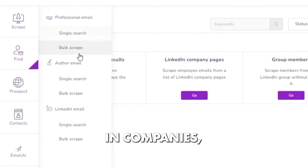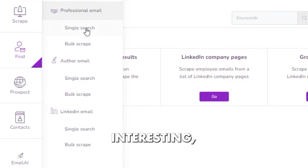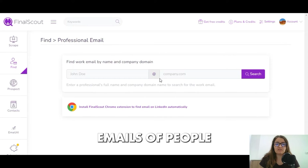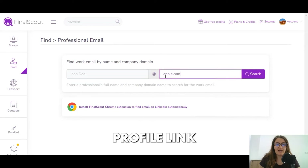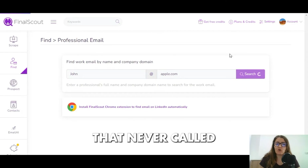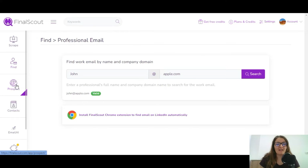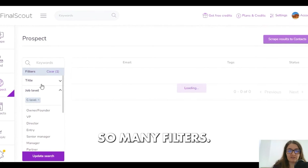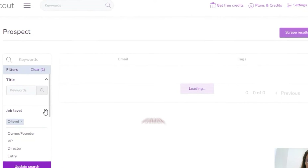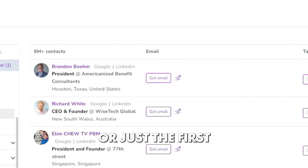You can search for professional emails of important people in companies, emails of authors of any article you find interesting, or LinkedIn emails of people by just entering their profile link — and you can do it in a single or bulk search. This tool also has many filters: you can choose by job position, location, employer, company size, or just the first or last name of the person.